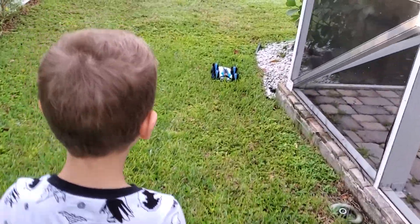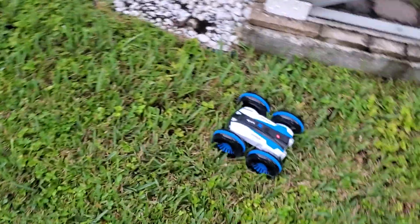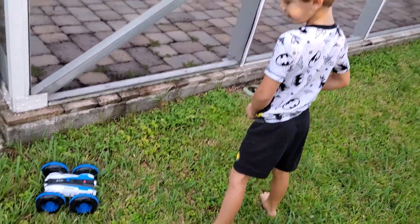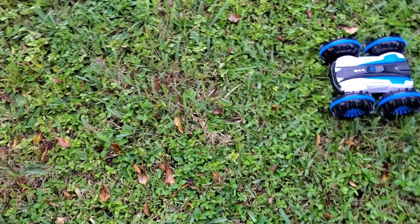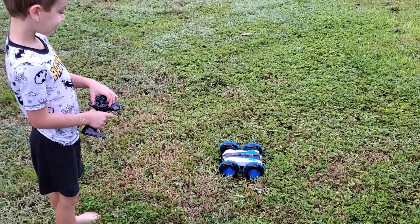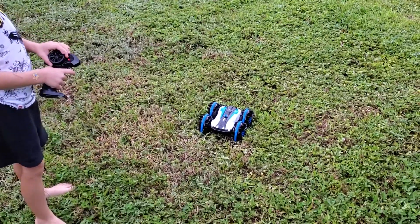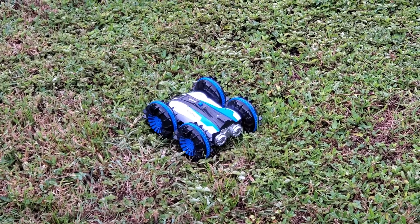Uh-oh! What happened? And there you go. Wow, look, it can spin. Spin it. So cool.